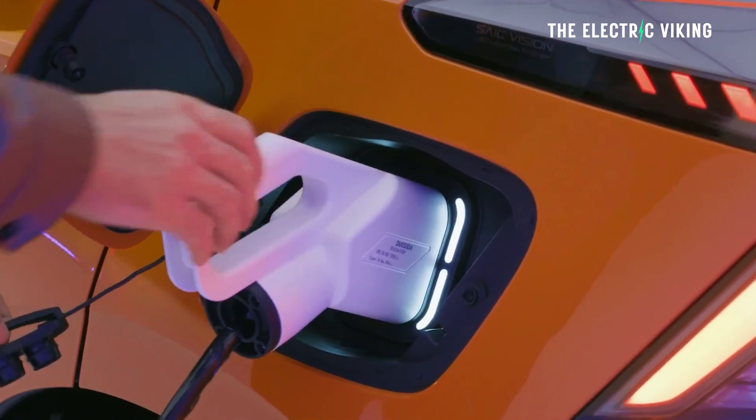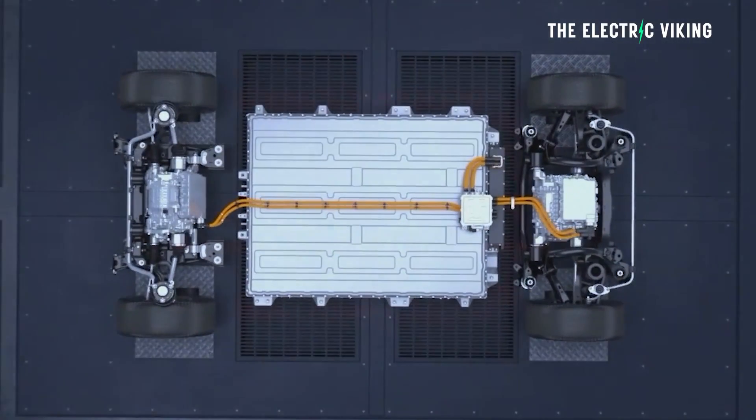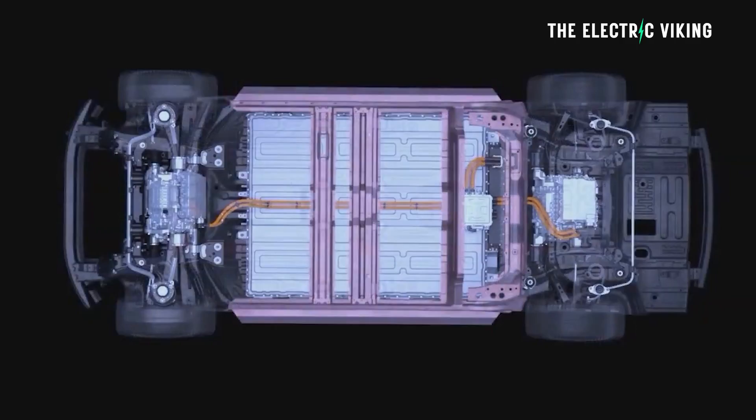Electric cars in Europe will require something called a battery passport in only a couple of years' time. This applies to all electric cars sold in the European Union.